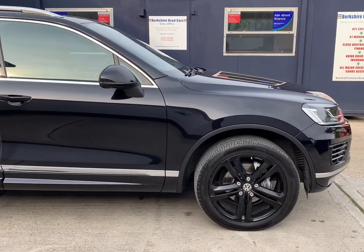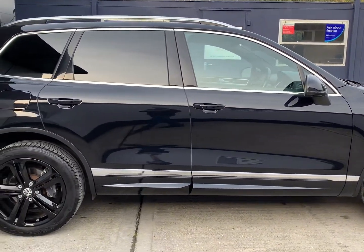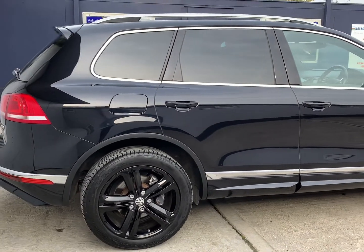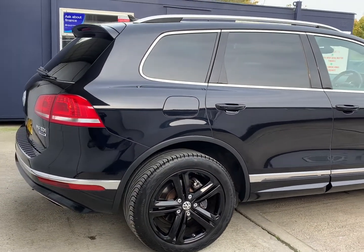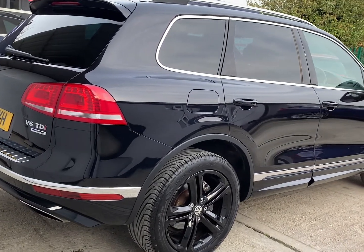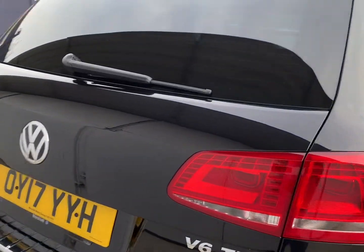One private owner from new, benefiting from a full service history comprising five services, four of which were done by Marshall VW in Oxford, with the last completed by a Volkswagen Audi specialist in Newbury. MOT valid through until the 11th of October 2021 with no advisories.